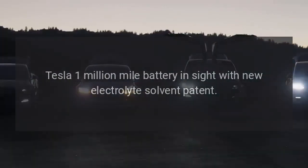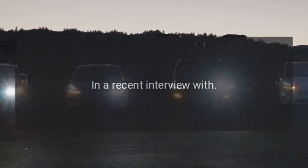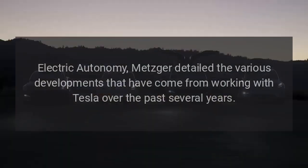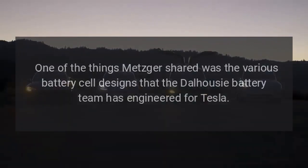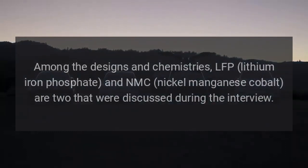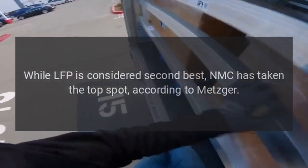In a recent interview with Electric Autonomy, Metzger detailed the various developments that have come from working with Tesla over the past several years. One of the things Metzger shared was the various battery cell designs that the Dalhousie Battery Team has engineered for Tesla. Among the designs and chemistries, LFP (Lithium Iron Phosphate) and NMC (Nickel Manganese Cobalt) are two that were discussed. While LFP is considered second best, NMC has taken the top spot, according to Metzger.